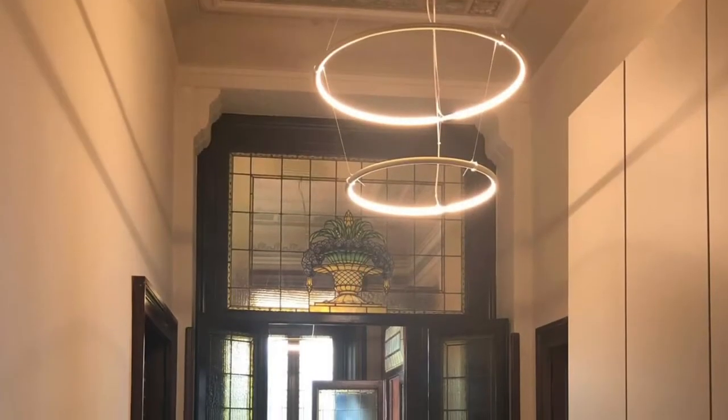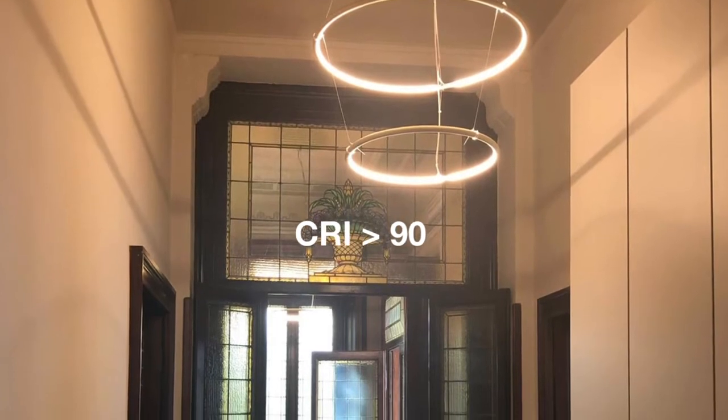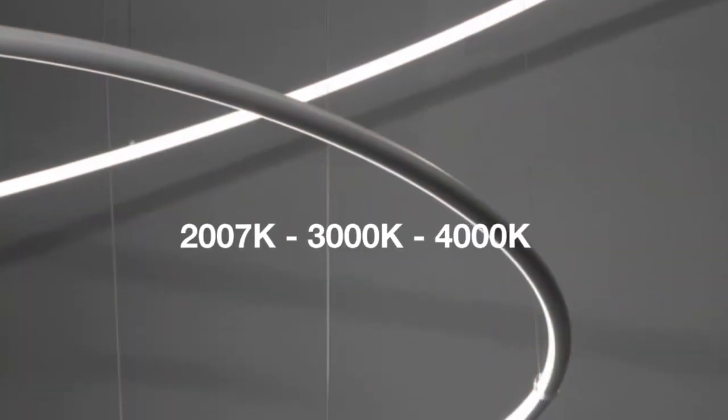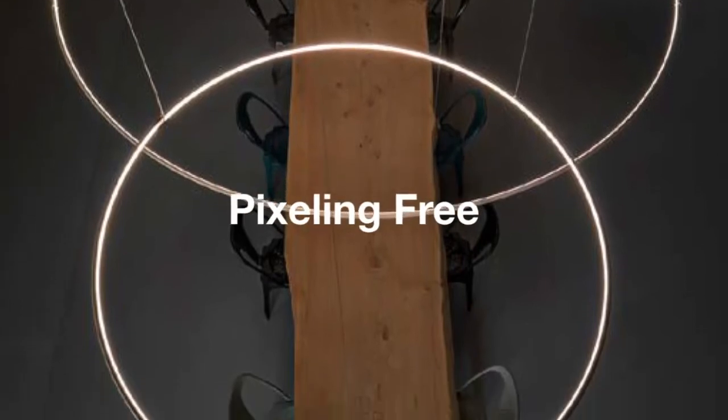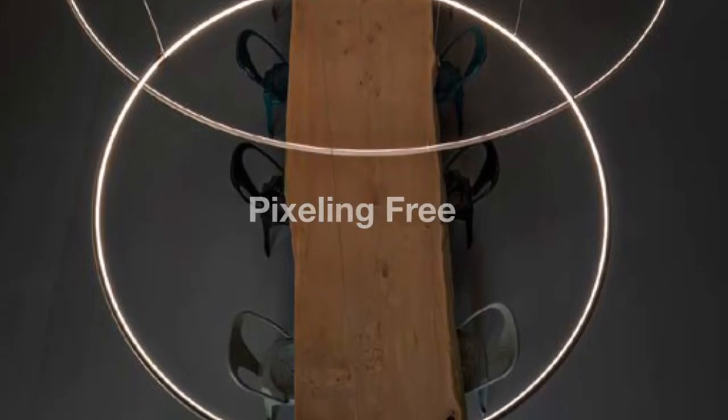The peculiarity of an inside light beam grants elevated visual comfort and enhances the lightness of the structure. At the same time, specifiers have a wide choice since the range offers six different diameters of the rings.